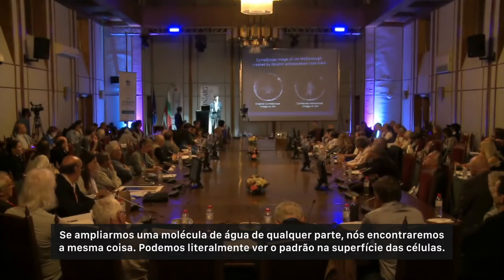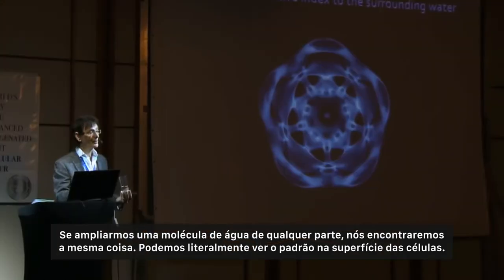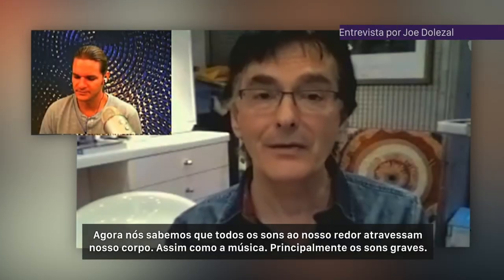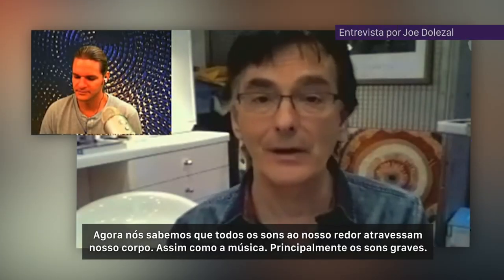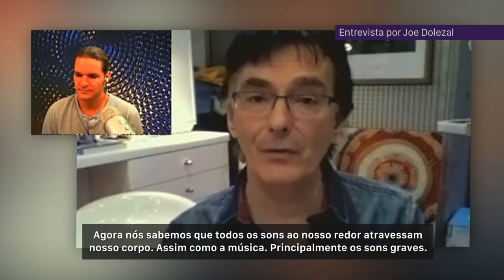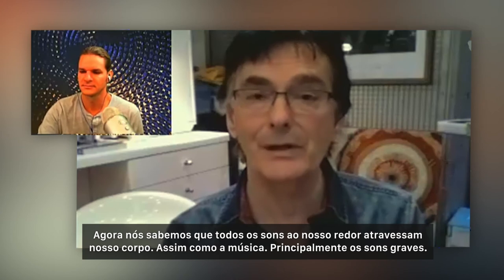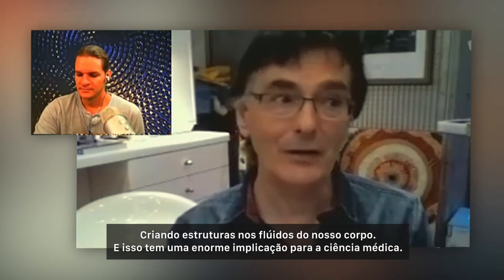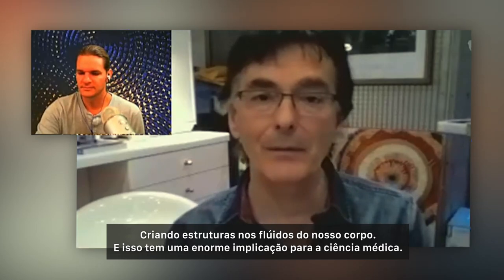If you zoom in on one water molecule in any part, you would find the same thing — you can literally see the pattern on the surface of the cell. The sounds all around us, the environment, listening to music, all those sounds passing through your body — particularly the low frequency sounds — are providing structure within the fluid in your body. That could have huge implications for medical science.